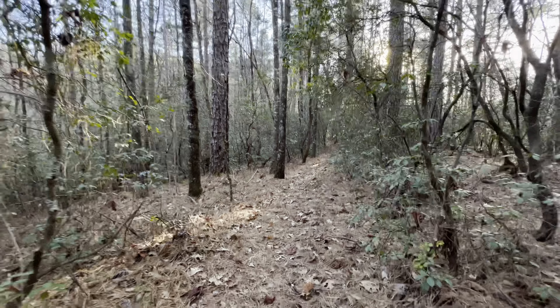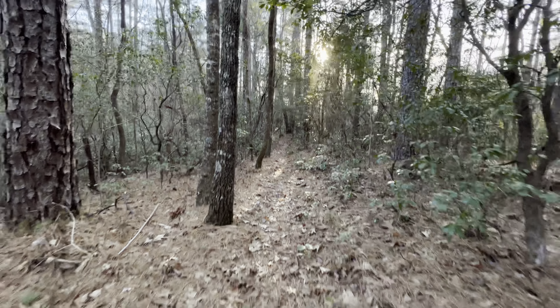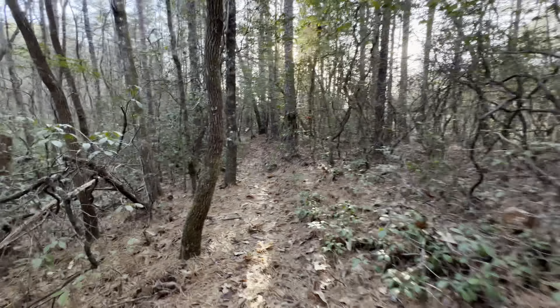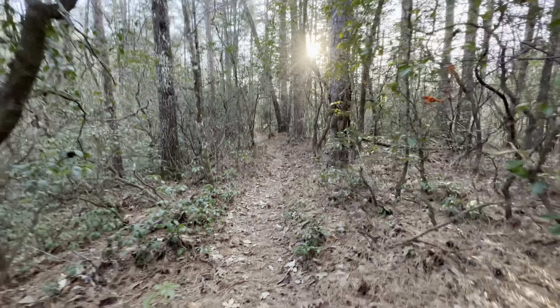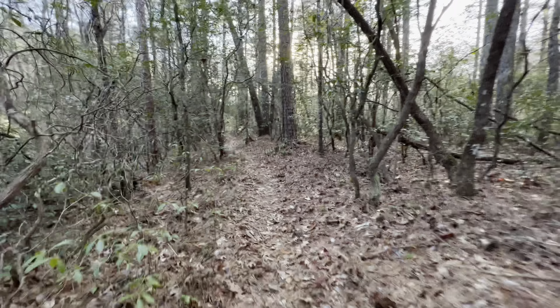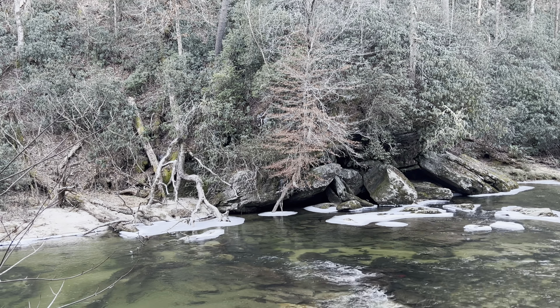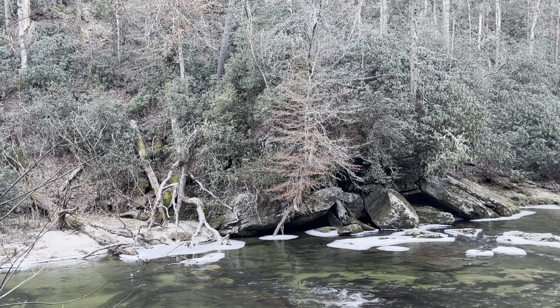The trail looks so different than it did in October when we hiked it. All the leaves are on the ground now — it is just beautiful though. There's ice on the streams and on the trail in places, and more views in the wintertime too. Look at that orange tree right there in the middle of the ice, growing up crooked. So pretty.